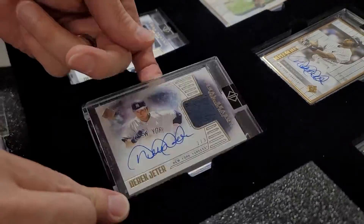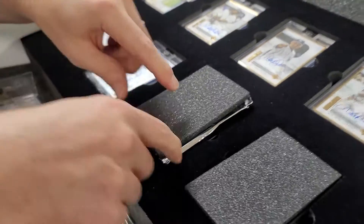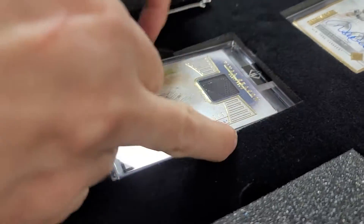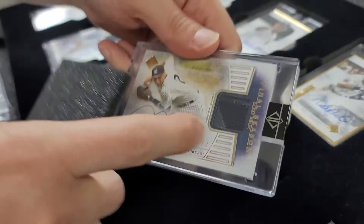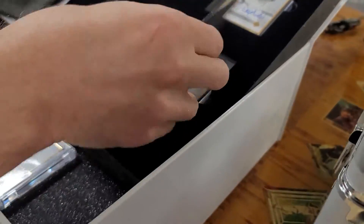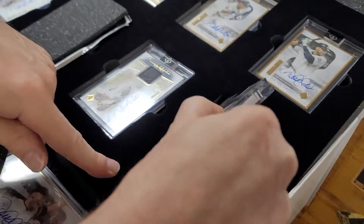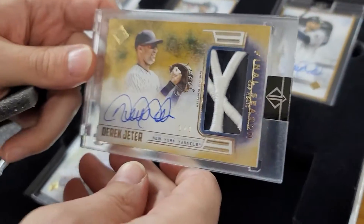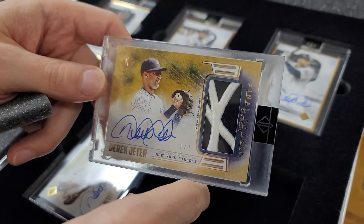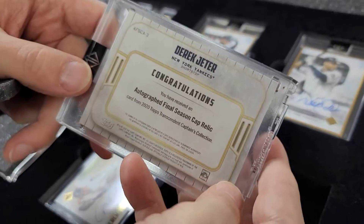We're going to skip this one because it has a pack in it — we're going to open the pack here too. So this is a one of three. That looks like a glove or something, but also a final season relic. And whoa, check it out — one of one! That is awesome. It says it's a cap relic, so that's the Reebok patch off the cap. That's awesome, that was pretty wicked. Final season cap relic.